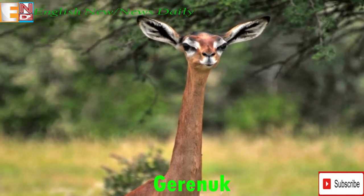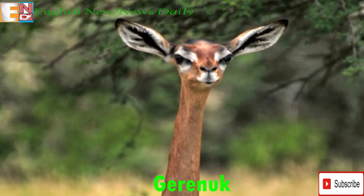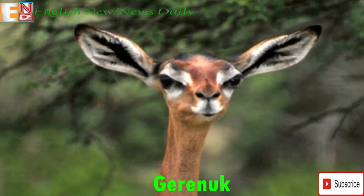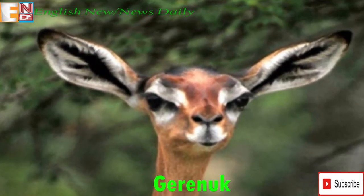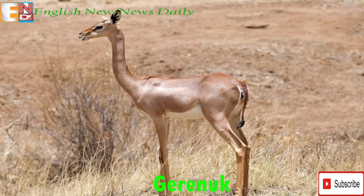The Gerenuk is a long-necked species of antelope, often referred to as the giraffe-necked antelope, as this is where the name stems from in the Somali language. They are an unusual looking creature because their head is rather small but their eyes and ears are big, giving them a very unusual appearance.